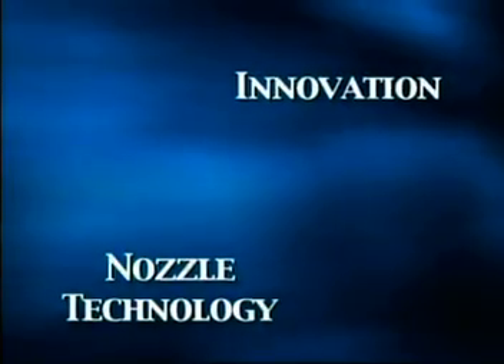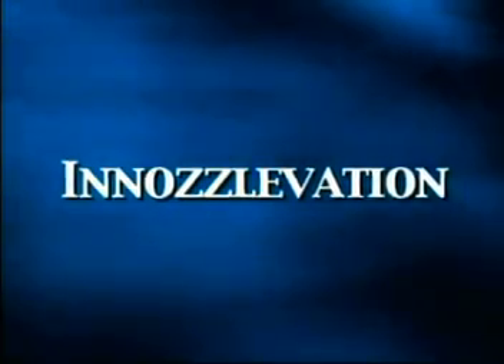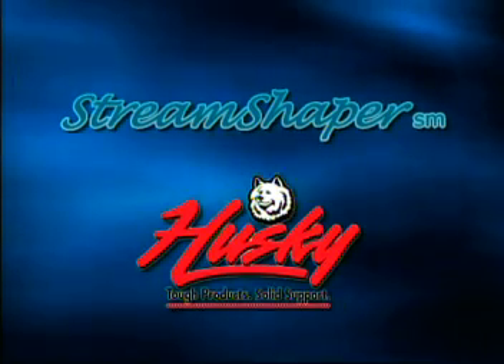The Stream Shaper is another example of Husky combining innovation and nozzle technology — we call it innozzlevation. How will your customers know when you've gone to a Husky Stream Shaper nozzle? When you go from this to this. Husky Stream Shaper — shouldn't your customers have it?